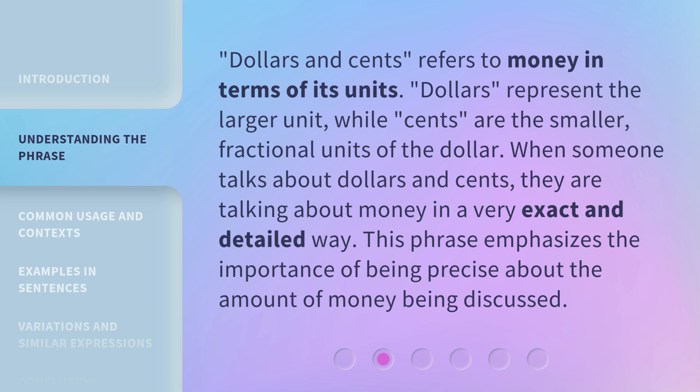Dollars and cents refers to money in terms of its units. Dollars represent the larger unit, while cents are the smaller, fractional units of the dollar. When someone talks about dollars and cents, they are talking about money in a very exact and detailed way. This phrase emphasizes the importance of being precise about the amount of money being discussed.